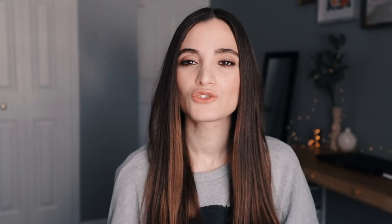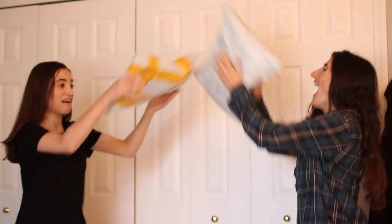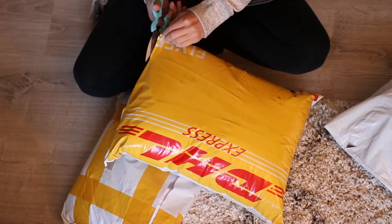After about two months, the dresses finally came in. Me and my sister Lisa had a little unboxing moment where we opened up the packages and gave our reactions to the dresses.